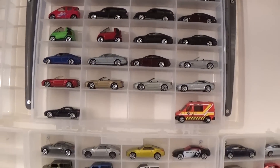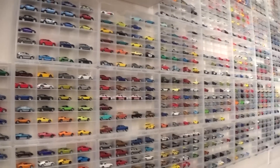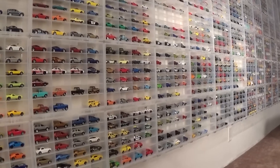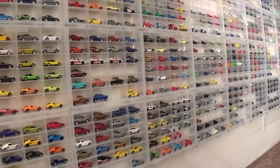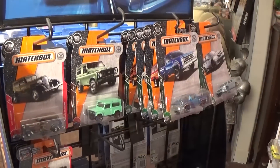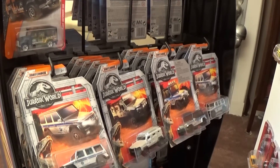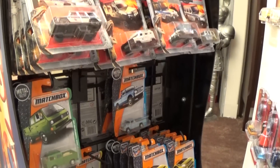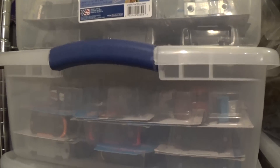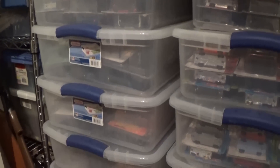That basically sums up my Matchbox cars as displayed on the wall — about 65 cases times roughly 20 cars each, so about 1,200 to 1,500 cars you just looked at, actually more because a lot of them were doubled up. This is the annual sortation process and all these Matchbox typically end up in Tupperware — a massive amount of cars that aren't being displayed, and of course boxes and boxes as well.